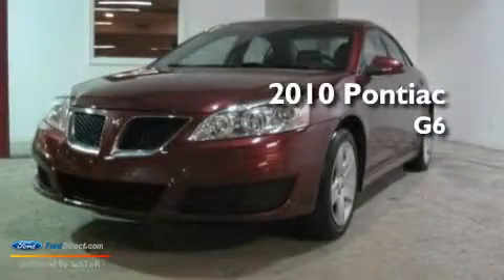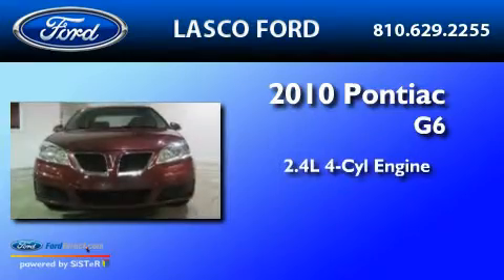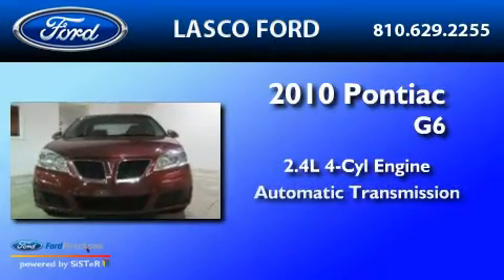This is a 2010 Pontiac G6. It has a 2.4-liter four-cylinder engine and an automatic transmission.